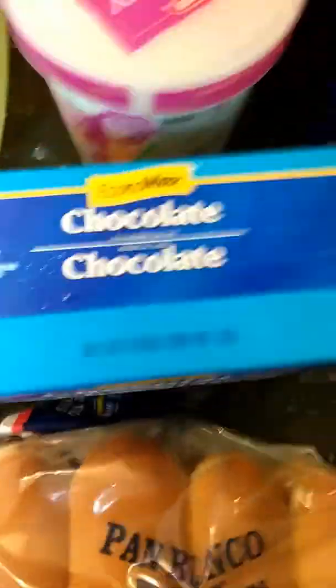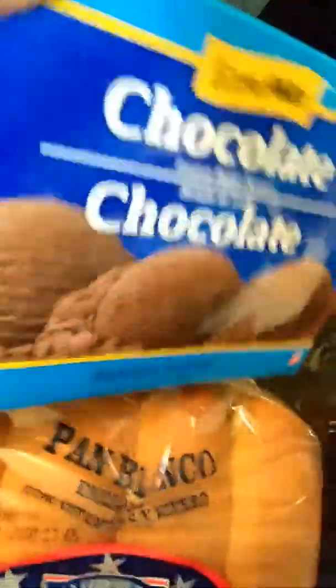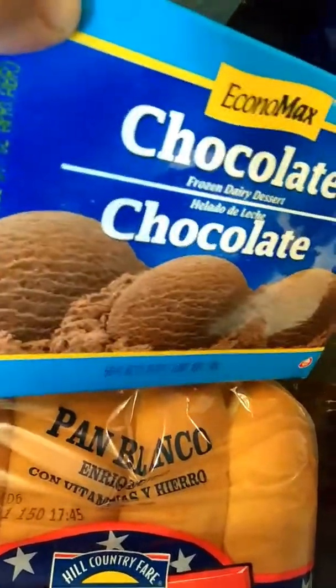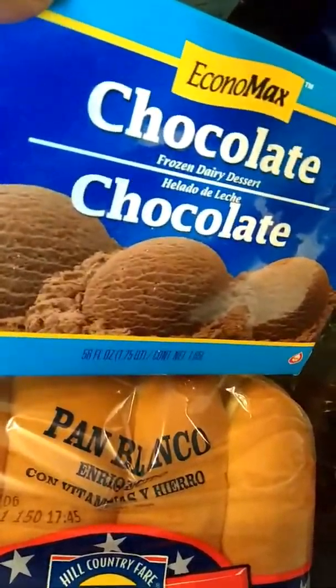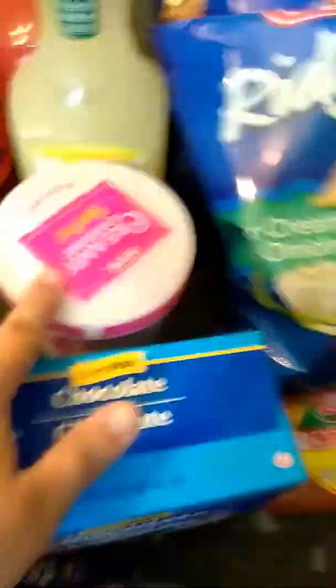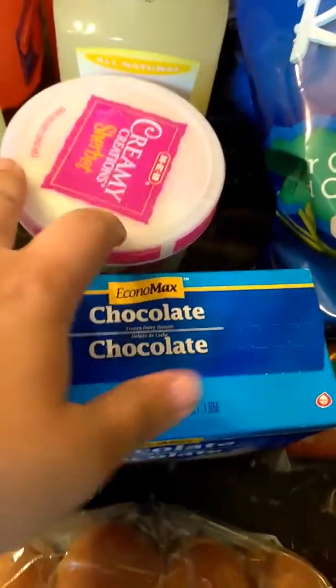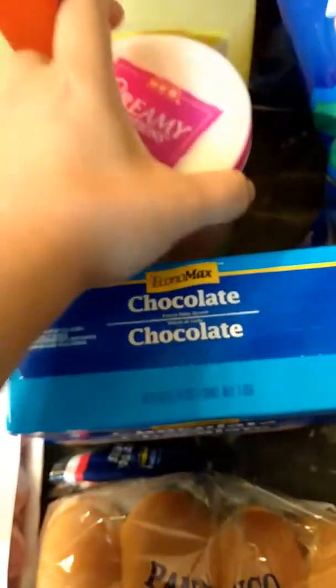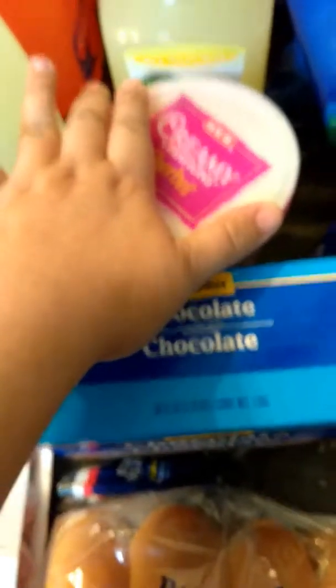And then we got the chocolate ice cream because my kids like it. It's not the best brand, but we just wanted to get something. This is actually $1.25. And then I went ahead and picked up this sherbet — I believe this one was $1.77 or $1.87. I was kind of craving sherbet, and my daughter wanted the rainbow one. I haven't eaten this one in a long time, so it's a pretty good price for that.